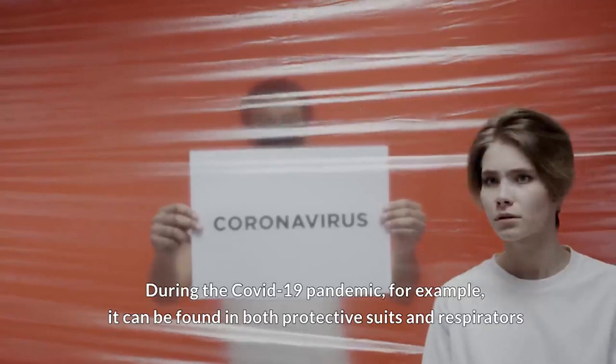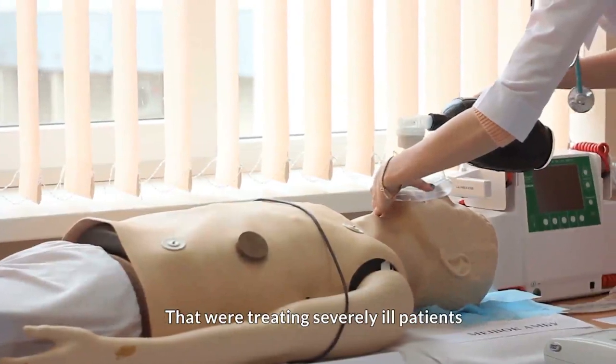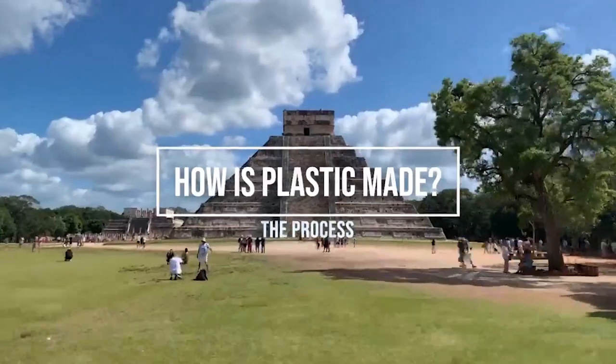During the COVID-19 pandemic, for example, plastic can be found both in protective suits and respirators treating severely ill patients. But after all, how is plastic made?